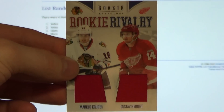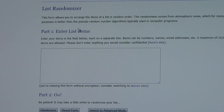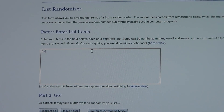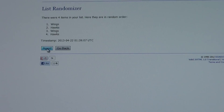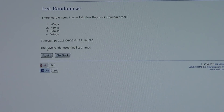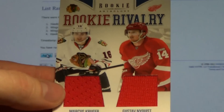Now the Rookie Rivalry between the Hawks and the Wings. First push: Wings are in front. Second push: Wings are still in front. And the card goes to the Chicago Blackhawks. Congrats, Chicago.